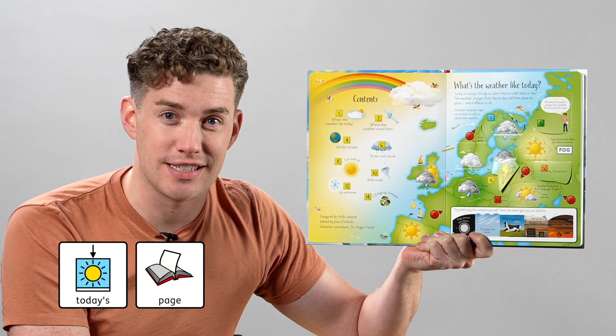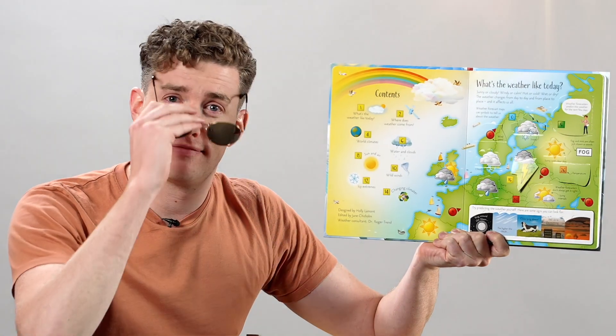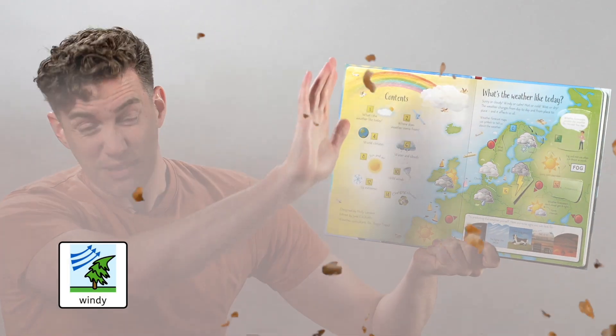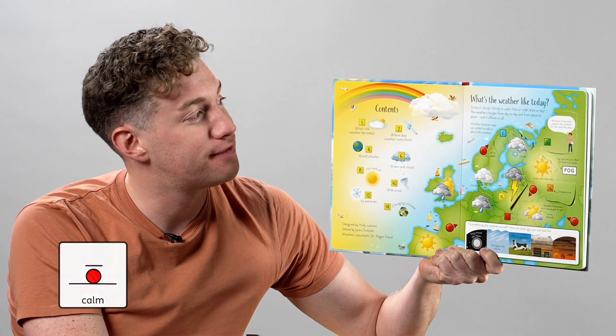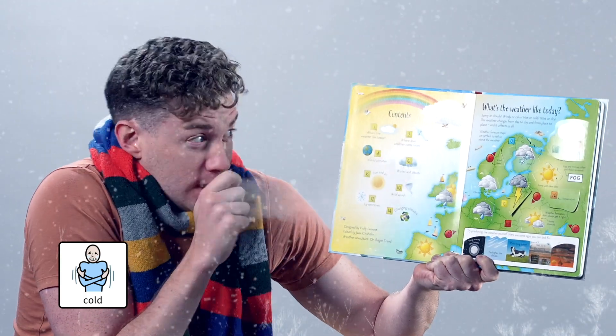Today's page is: What's the weather like today? Sunny? Or cloudy? Windy? Or calm? Hot? Or cold? Wet? Or dry?